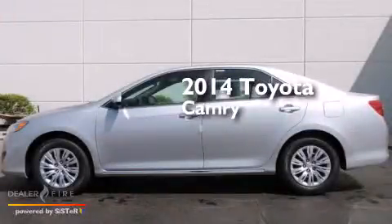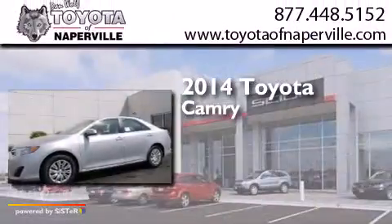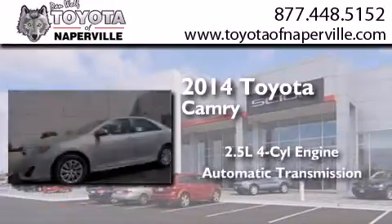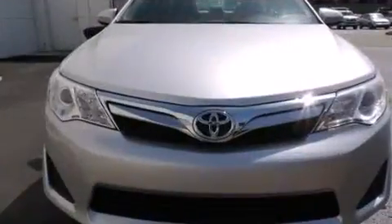This is a brand new 2014 Toyota Camry. It has a 2.5-liter 4-cylinder engine and an automatic transmission. All of the following features are included.